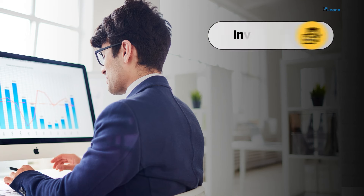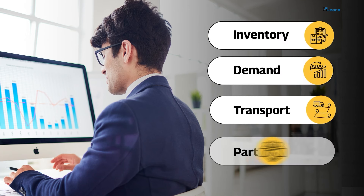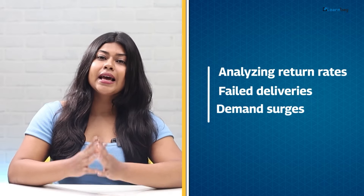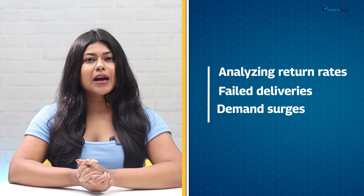With data-driven insights, businesses gain visibility into inventory, demand, transport and partners. Analyzing return rates, failed deliveries and demand surges helps optimize these supply chains.